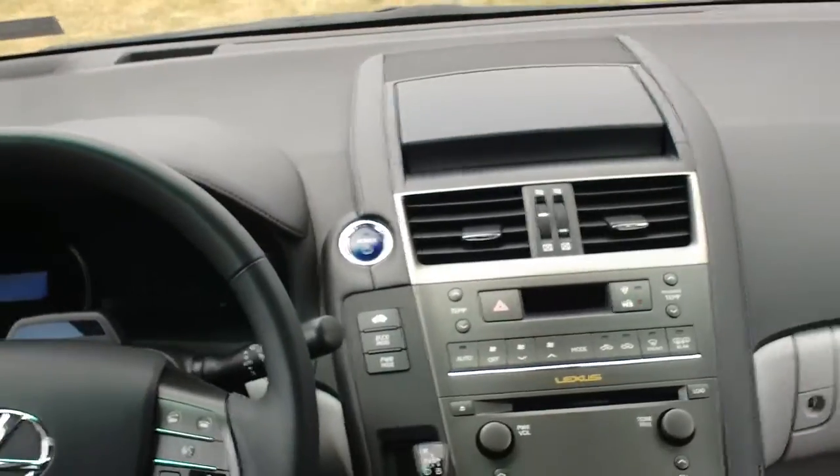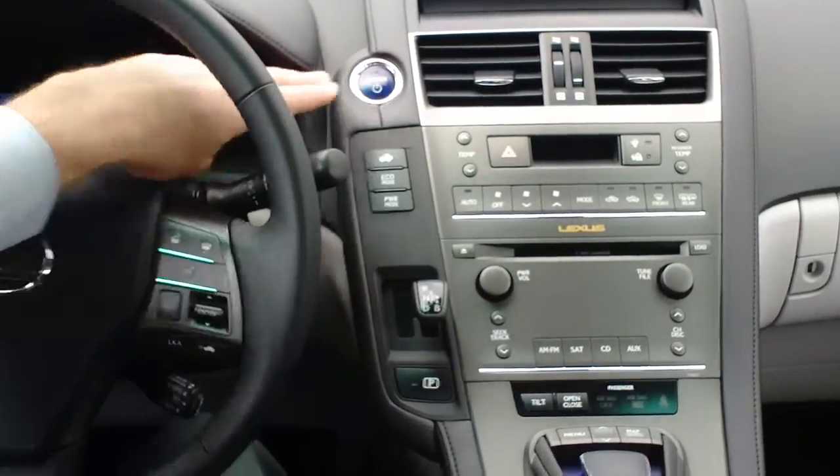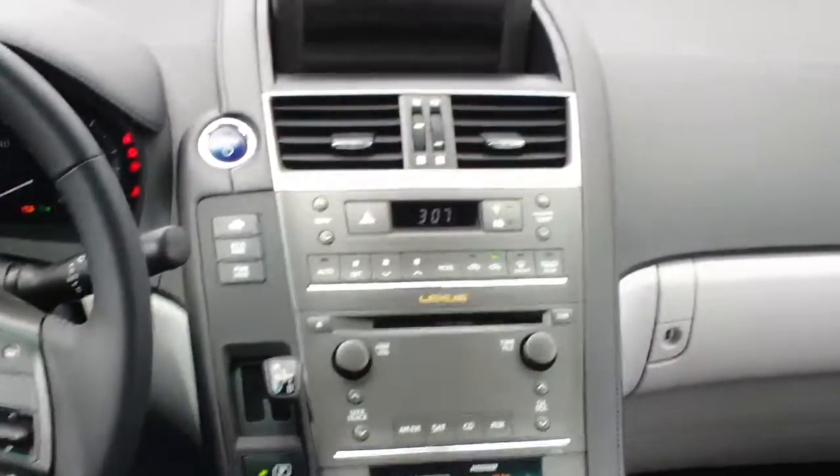I'm going to give the car a start here. As you see this car come to life, simply press the power button when you're on the brake, and the car comes to life.